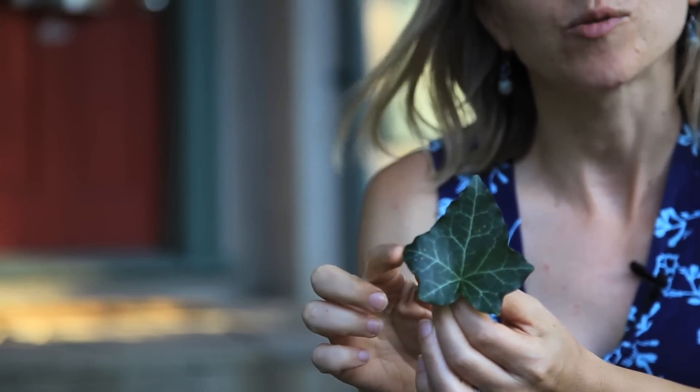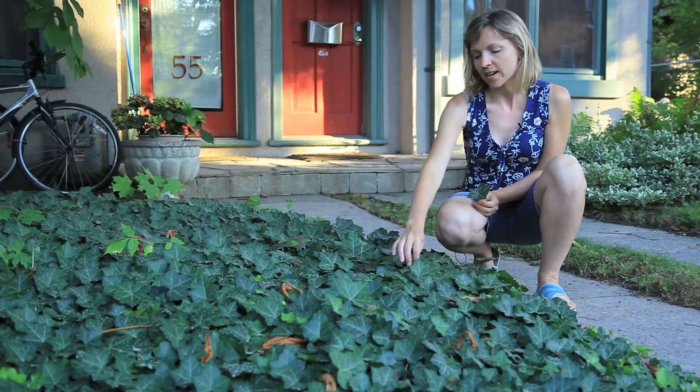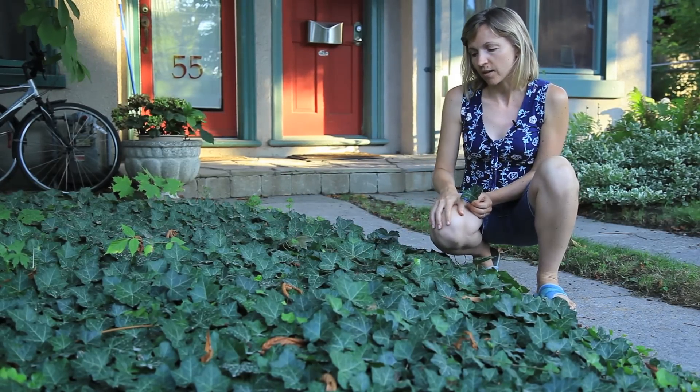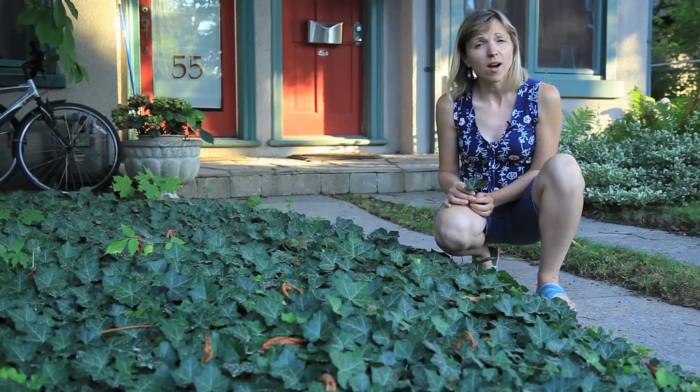English ivy can be identified by its dark green leaf and by these three prominent lobes. Technically a vine, as you can see here, it's used either as a vine or a ground cover. In dense shade, it thrives.